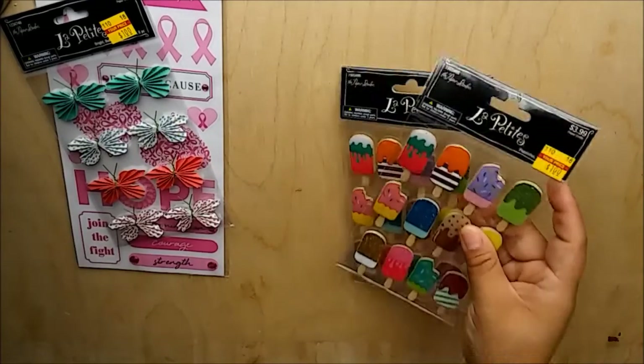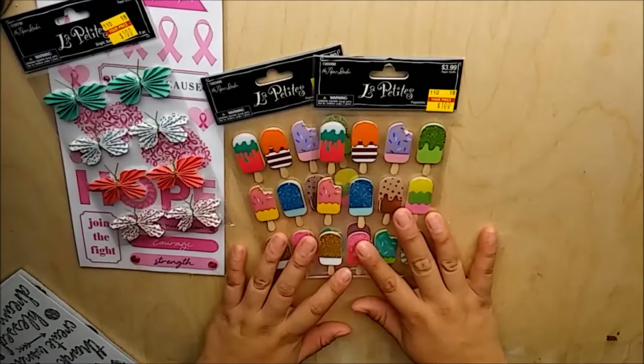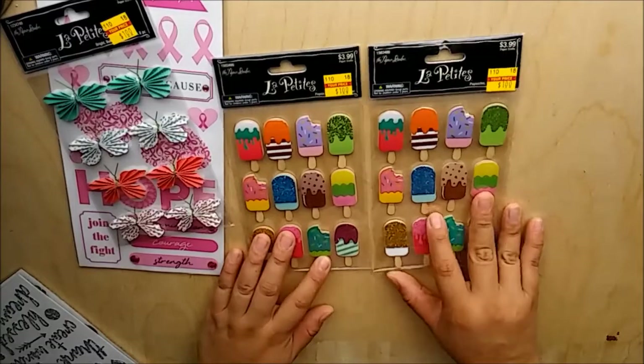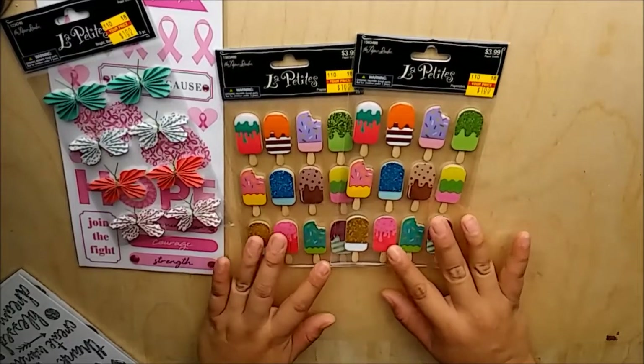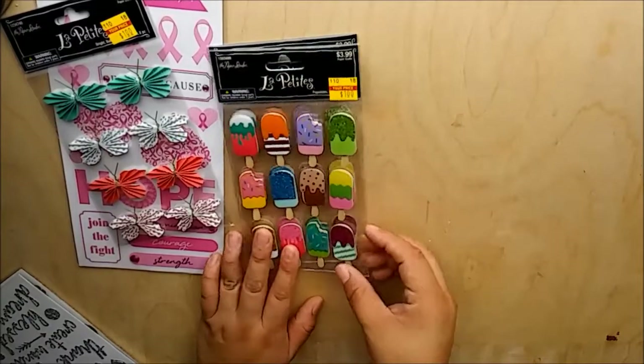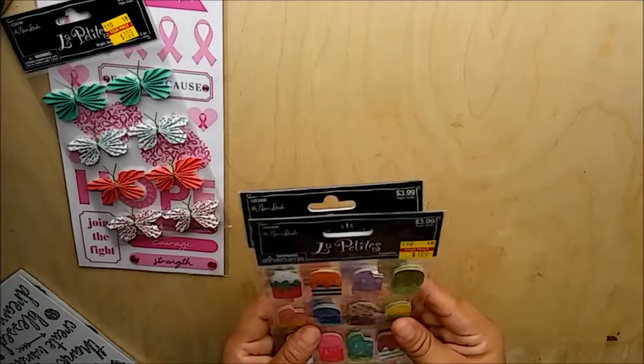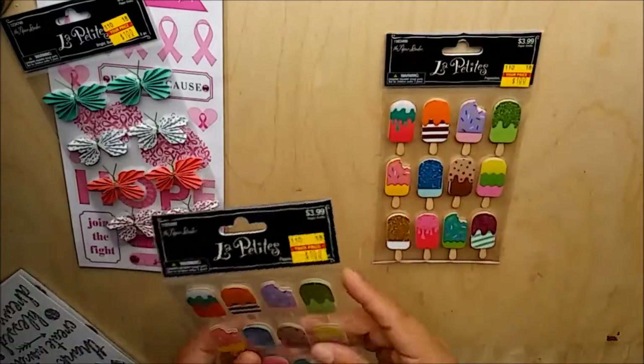Next I picked up two sets of these popsicle 3D stickers. I love these for summer - I think they're so adorable. They only had two so I had to get them both, because I do one for myself and then want to share.